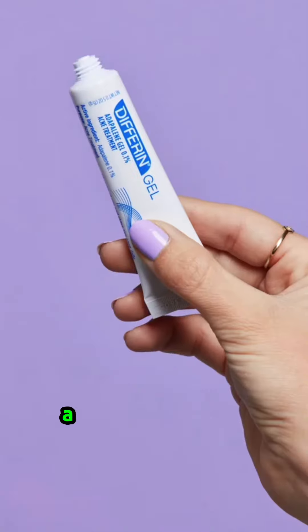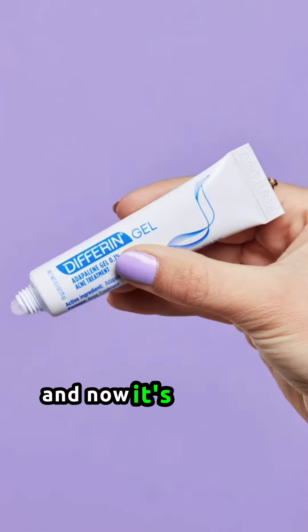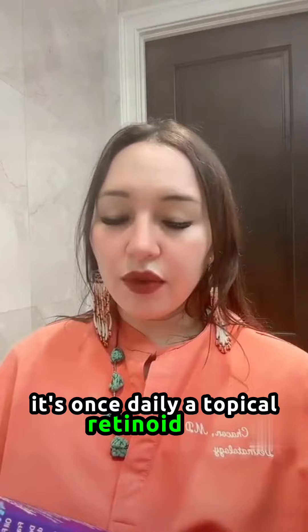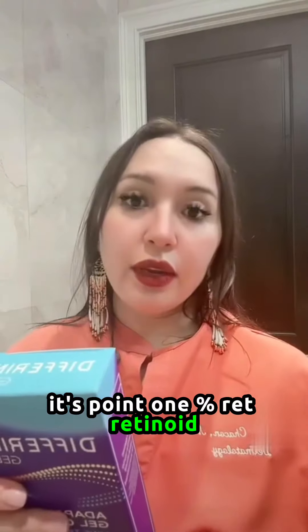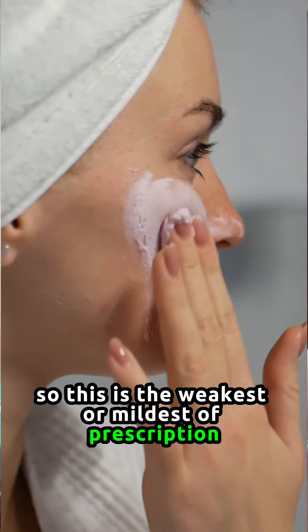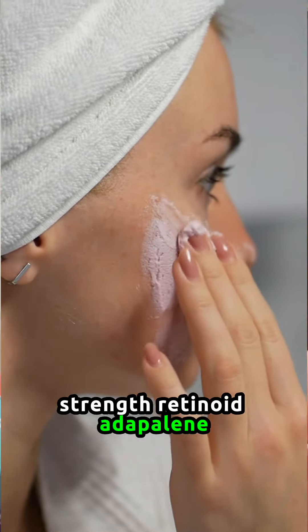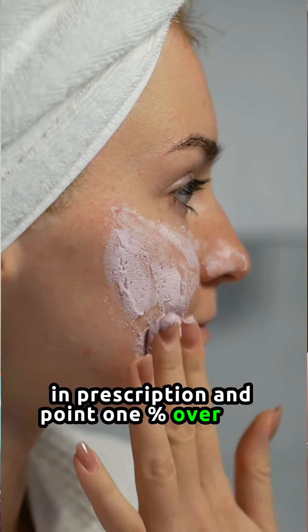They have the Adapalene gel 0.1%. This used to be a prescription product, and now it's actually available over-the-counter. It's FDA-approved. It's a once-daily topical retinoid at 0.1%. This is the weakest or mildest prescription strength retinoid, Adapalene. It comes as 0.3% in prescription and 0.1% over-the-counter.